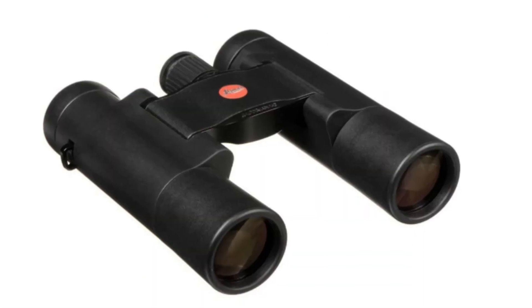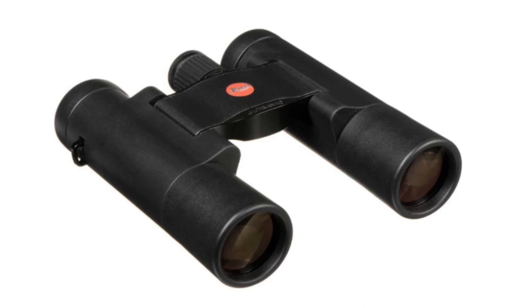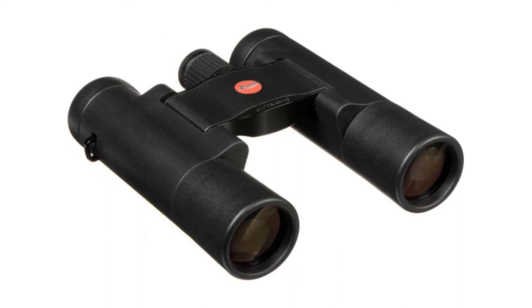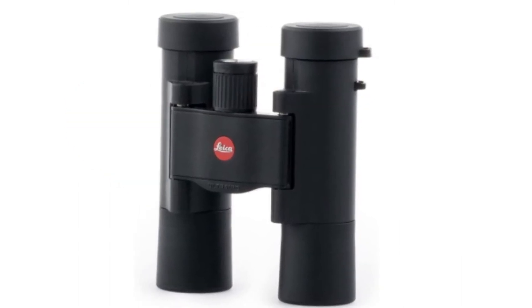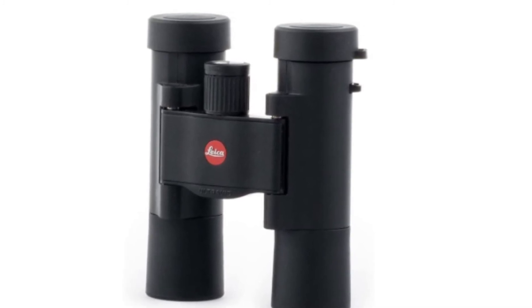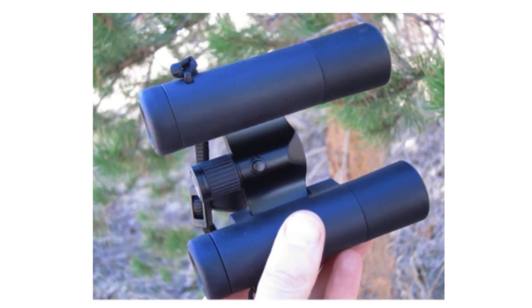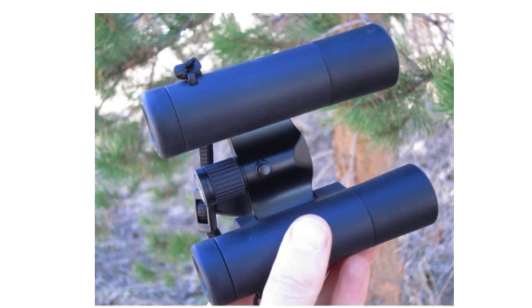Number 1: Leica Waterproof Compact Binocular. The high level of optical performance provides the same resolution and sharpness as larger Ultravids, and offers outstanding suppression of stray light, allowing you to detect even the faintest objects. The central focusing knob ensures fast and precise internal focusing.